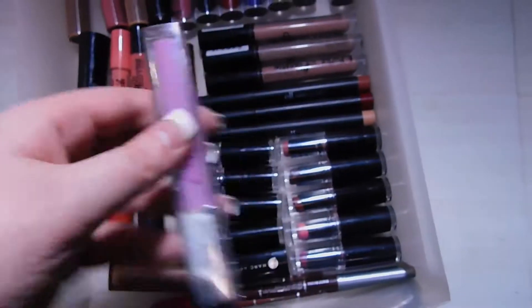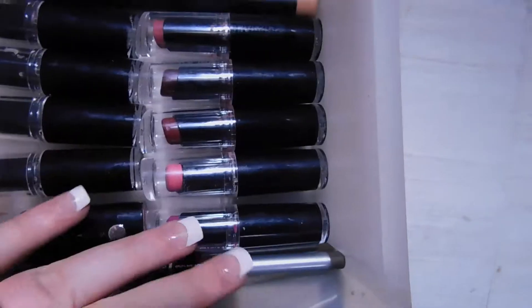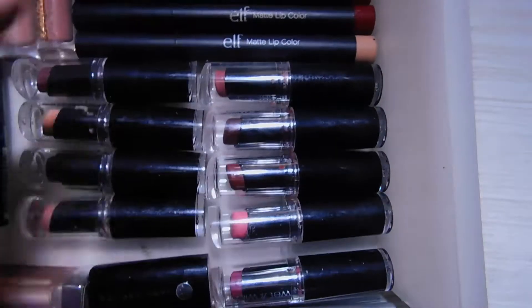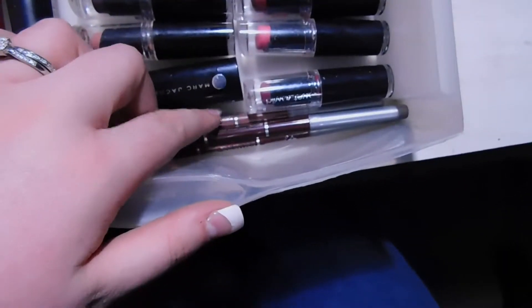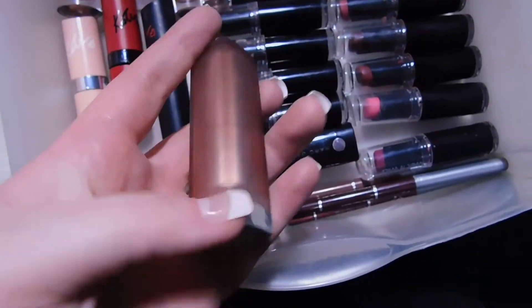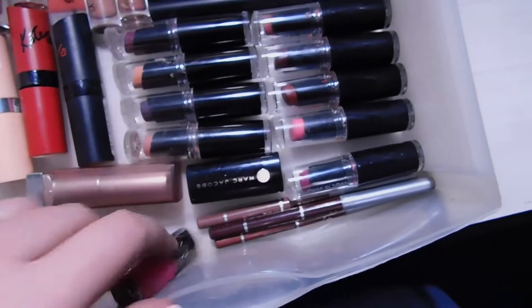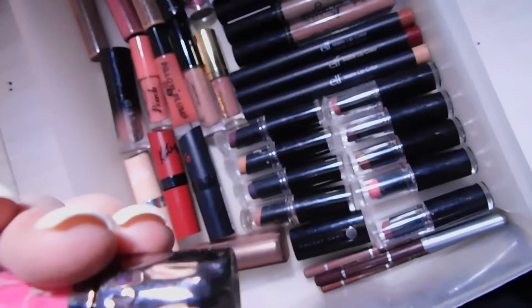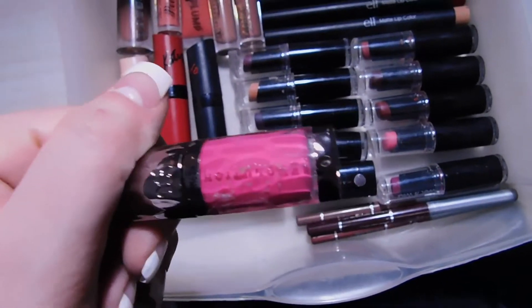I have some ELF Matte Lip Color Pencils, and all of these Wet n Wild Mega Last Lipsticks — they're literally amazing, super pigmented and matte. I only have three lip liners: one for dark, one for nude, and one for pinky nude. I have one Maybelline lipstick in Beige Babe, which I'm getting low on, and I also have an Urban Decay Revolution colored lip gloss — though when I opened it it was super sticky and goopy so I've never used it.